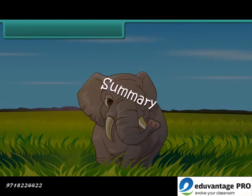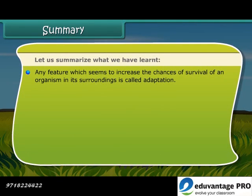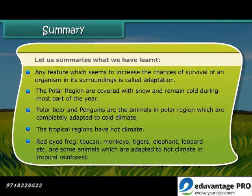Summary. Let us summarize what we have learned. Any feature which seems to increase the chances of survival of an organism in its surroundings is called adaptation. The polar regions are covered with snow and remain cold during most part of the year. Polar bears and penguins are animals in the polar region which are completely adapted to cold climate. The tropical regions have hot climate. Red-eyed frog, toucan, monkeys, tigers, elephant, leopard, etc. are some animals which are adapted to the hot climate in tropical rainforest.